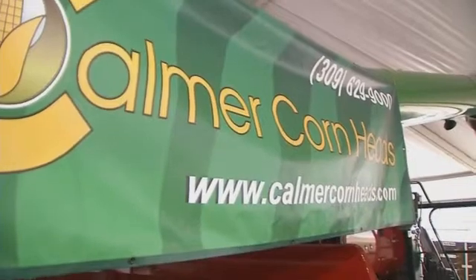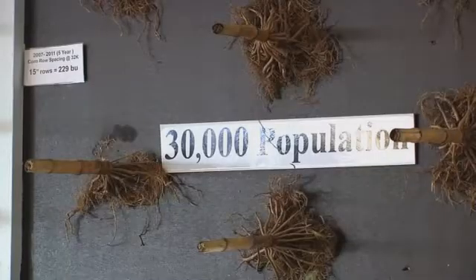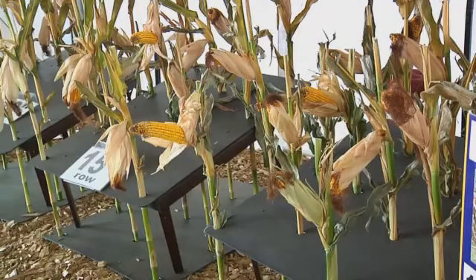He said, "We'll go home and take a look at it," and called back saying, "We can do it." It was the middle 1980s when Calmer began doing on-farm research. Calmer is a promoter of narrow-row corn and works to educate farmers on its high-yield advantage.